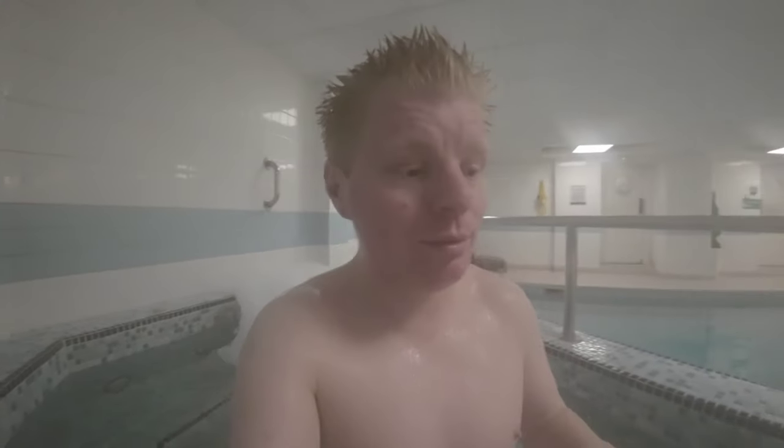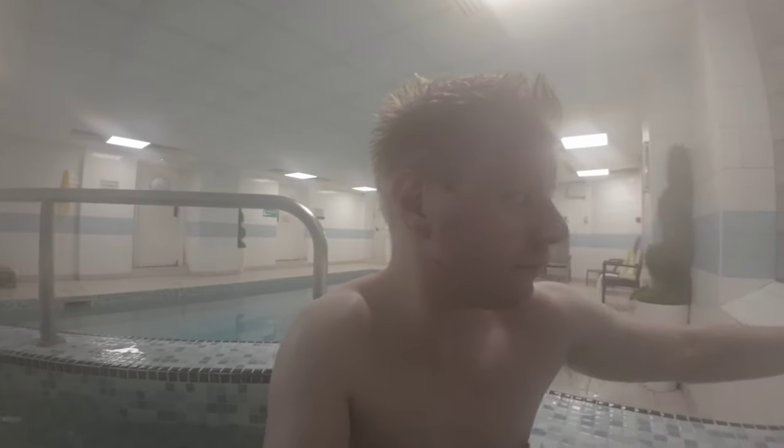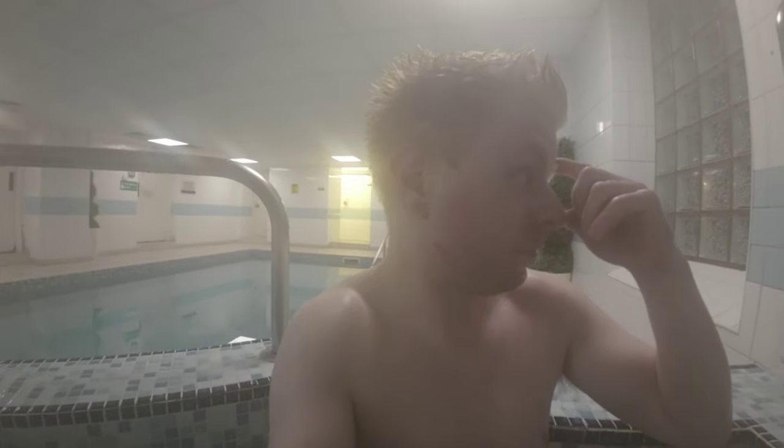I'm currently in the hot tub right now and it is not bubbling, but you can see behind me the bubbles from when it did bubble quite a few seconds ago. I'm going to turn on the bubbles. Here are the bubbles of the bubbling hot tub right here.